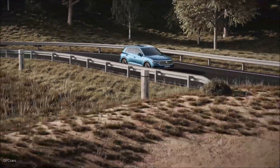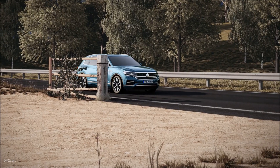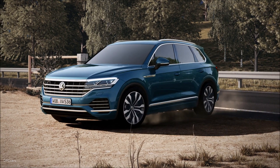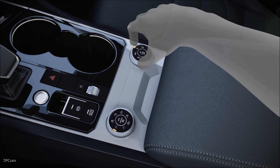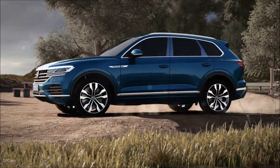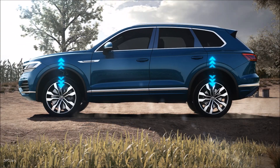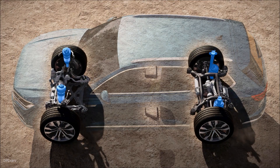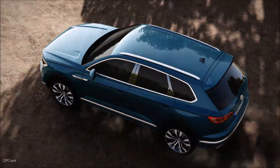As an SUV, the Touareg is at home on many surfaces, including off-road. Using the rotary switch or driving profile selection, the driver is able to create more space — up to 70 mm — thanks to air suspension. Two pressure reservoirs fill the springs and lift the vehicle body.